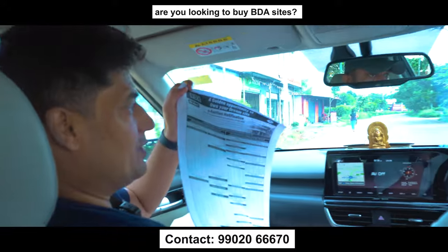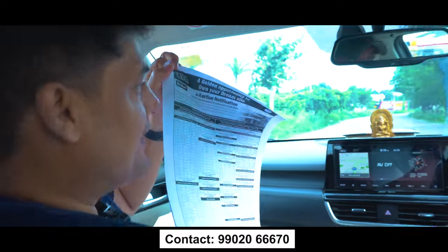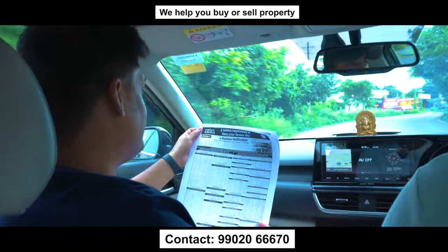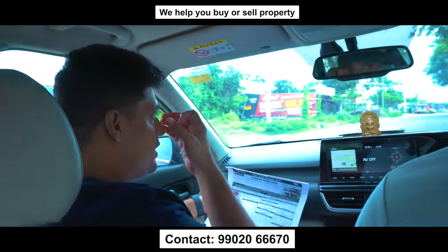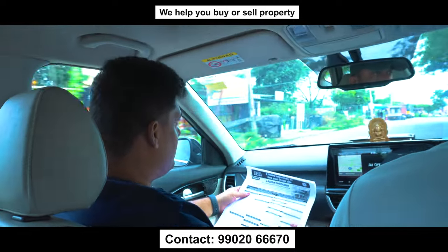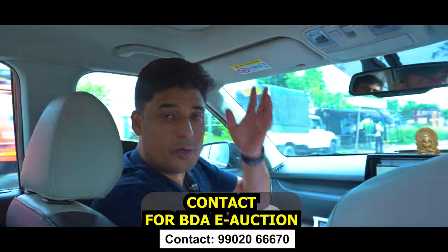Look at this! Isn't it the sweet news? BDA e-auction has been announced. This is between now to September 9th, and some of the premium sites are available for sale through a bidding process in this e-auction. We have sold many sites in Visya Shaliyod.